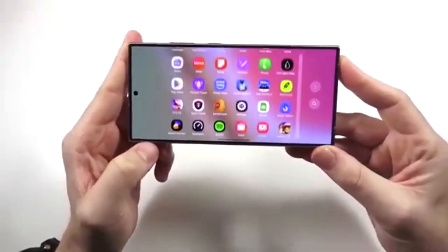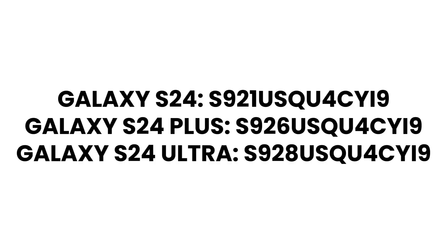Here are the official build numbers for each device. Galaxy S24: S921USQU4CYi9. Galaxy S24 Plus: S926USQU4CYi9. Galaxy S24 Ultra: S928U4CYi9.